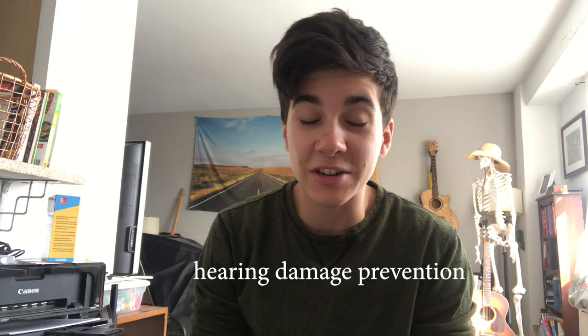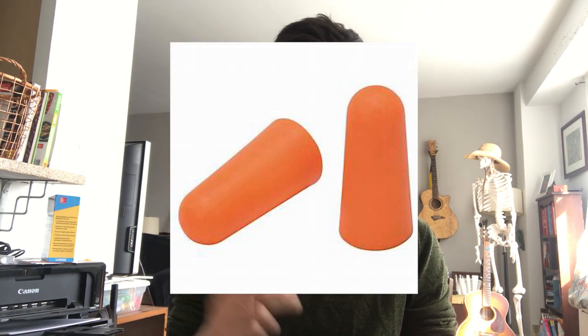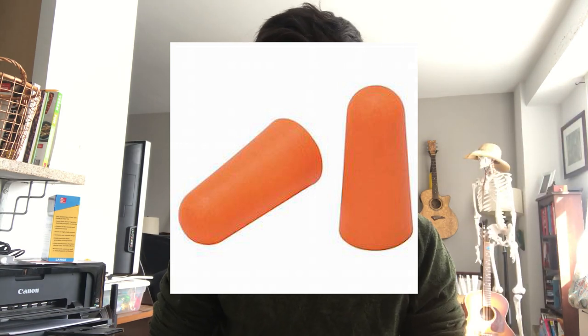So how do we prevent hearing damage? In the case of noise-induced hearing damage, knowledge is power. If you know how long you can be in an environment before you start getting damage to your ears, you can try to avoid being in those situations in the first place, or protect yourself when you know you will be in those kinds of situations. Even just cheap foam earplugs from the corner store or pharmacy can really help protect your ears when you're in a loud environment.